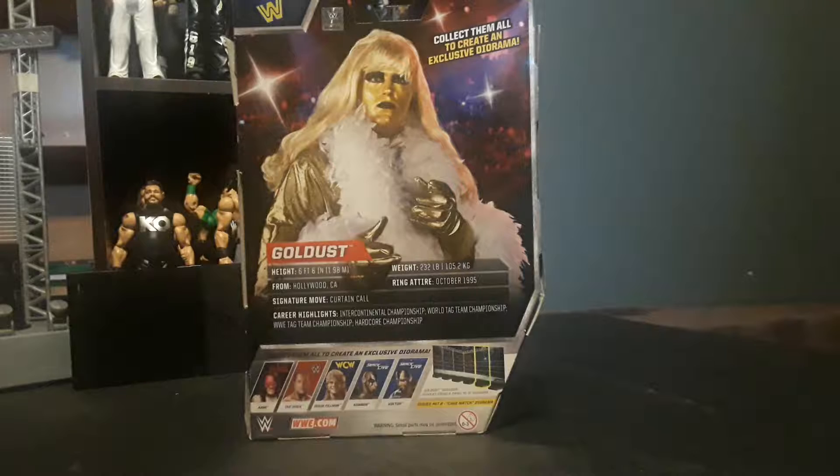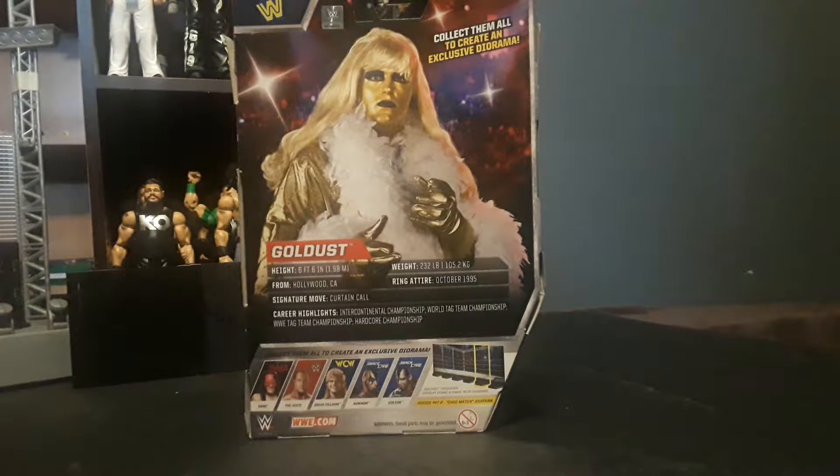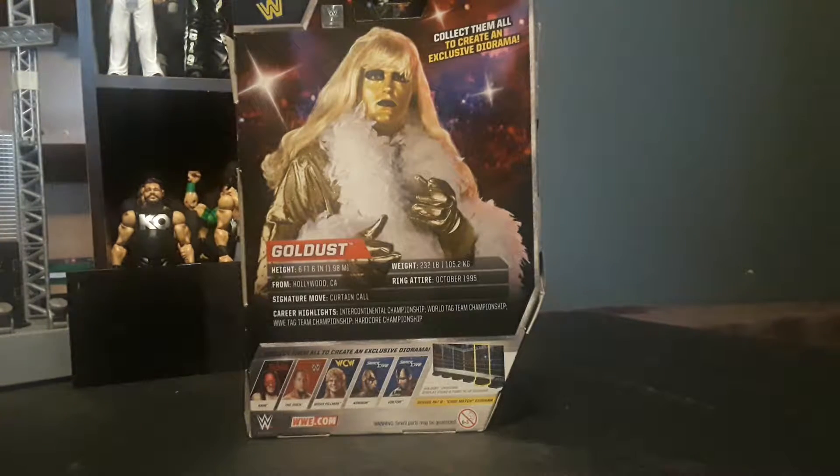His signature move is the Curtain Call. His career highlights are Intercontinental Champion, World Tag Team Champion, WWE Tag Team Champion, and Hardcore Champion. I didn't know that.